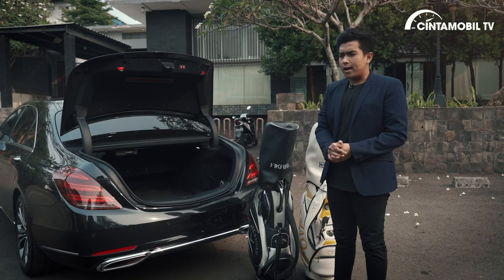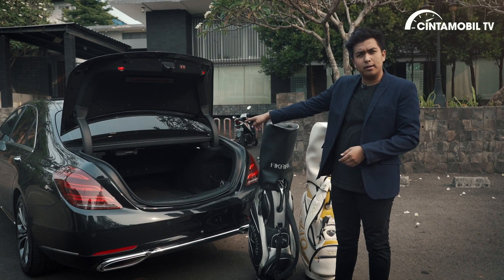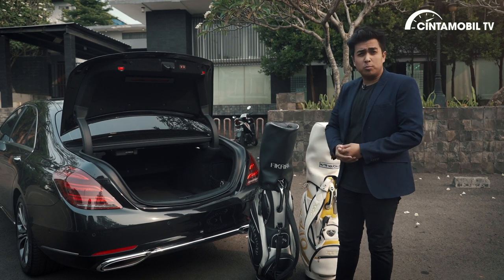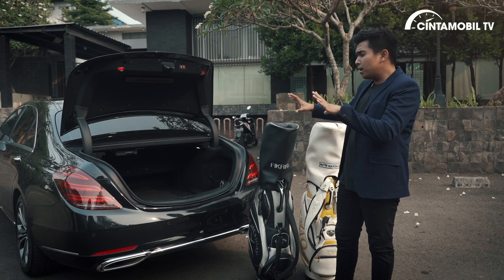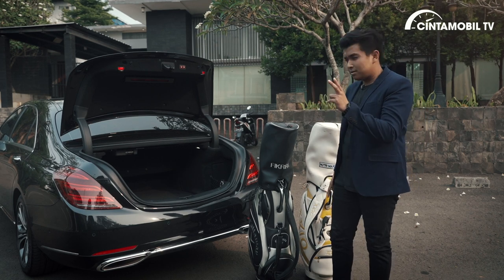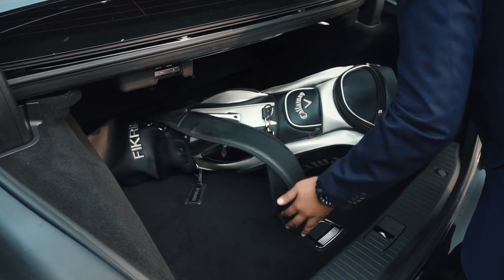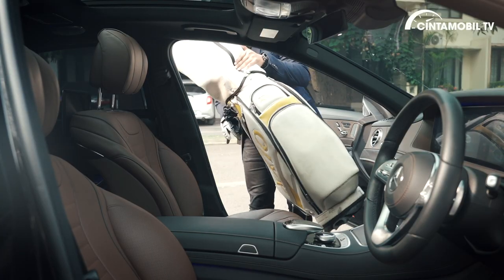Kekurangan terakhir ada di area bagasinya. Sayang sekali di S450L ini area kargo cukup terbatas. Kalau misalnya Anda ingin bermain golf berdua sama teman, membawa dua golf bag — di bagasi hanya bisa memuat satu saja. Golf bag kedua mungkin bisa Anda taruh di kabin.